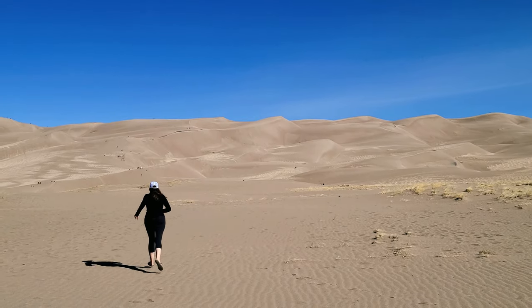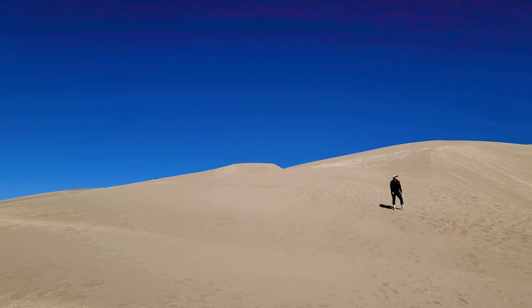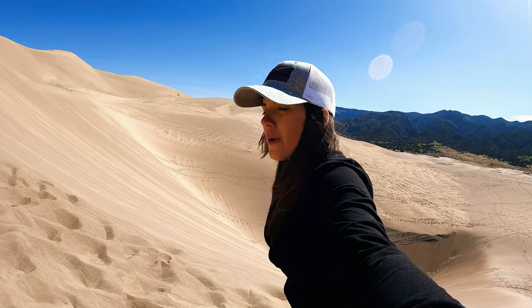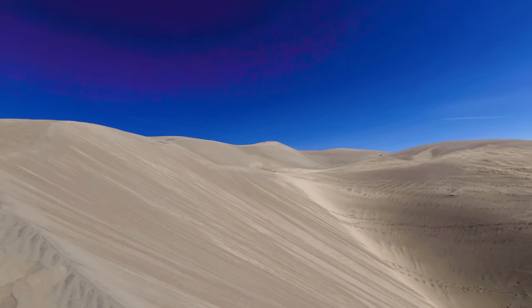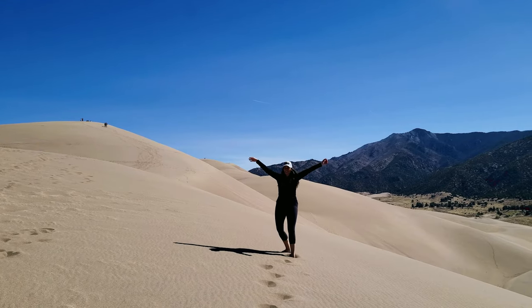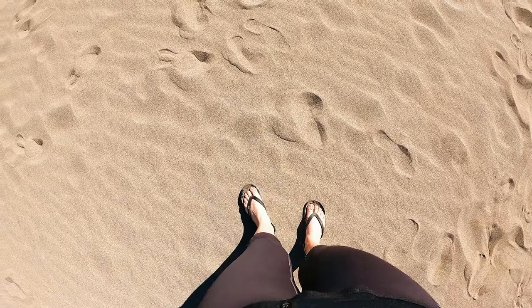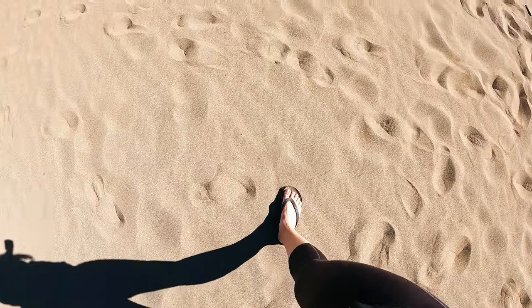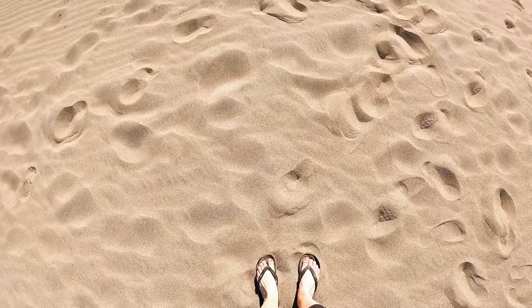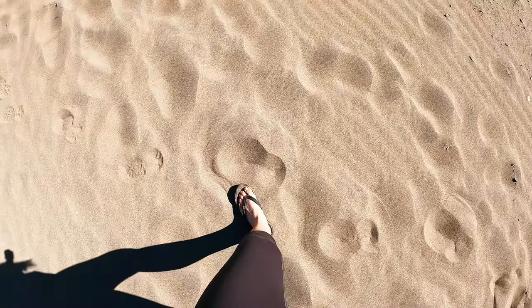The highest dune in the park is called Star Dune, with the summit just under 9,000 feet. You can hike to Star Dune, but it's a long six-mile hike in sand. The most popular hike is to High Dune, a three-mile round trip. We decided to just go with the flow and hike until we didn't want to anymore. Today we're wearing flip-flops because we're hiking in sand — I don't want our shoes full of sand, and we had to cross the river.